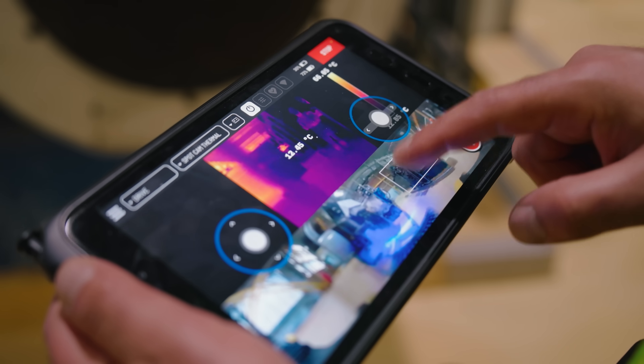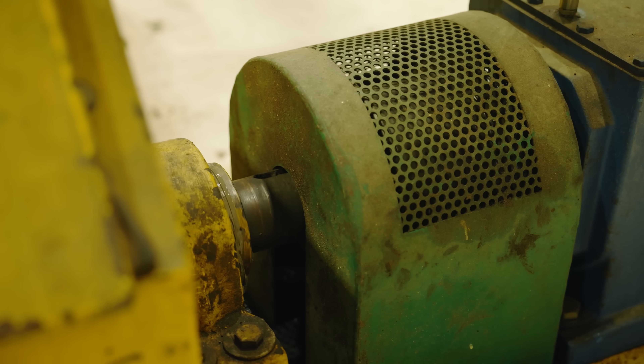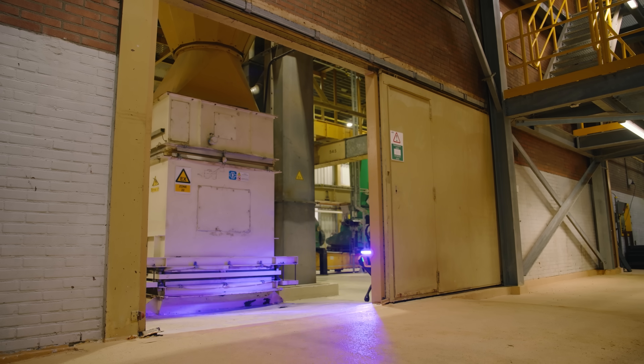We're using the thermal camera for monitoring assets. We have a lot of rotating assets and mechanical assets in the plant. Acoustic-wise, we're checking for air and steam leaks — these are assets that we didn't have data and insights into before.